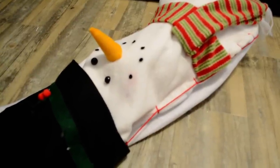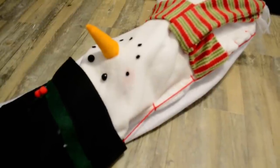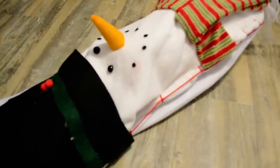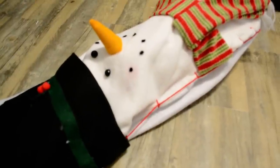Hey guys, it's Janelle, and it's been a real long time since I posted a video. My favorite video to film is anything related to Christmas, and Christmas stocking videos are one of my favorites to watch on YouTube, so I wanted to get this up early enough that it could give you some ideas.